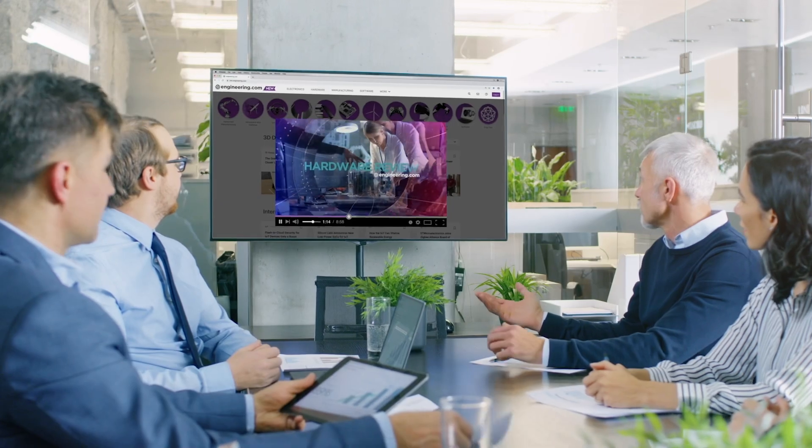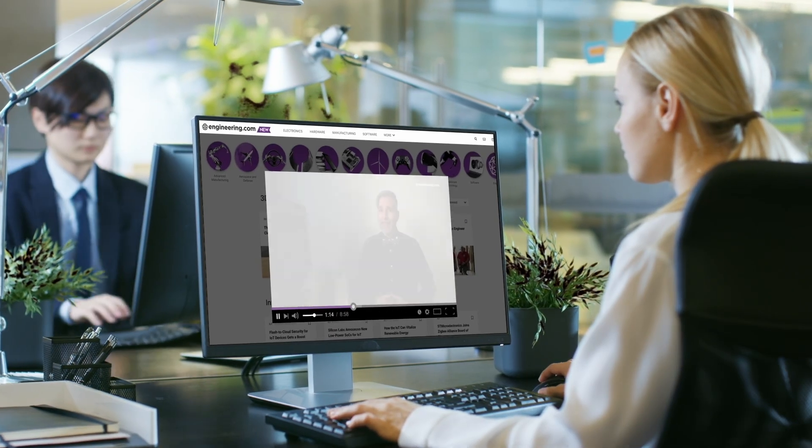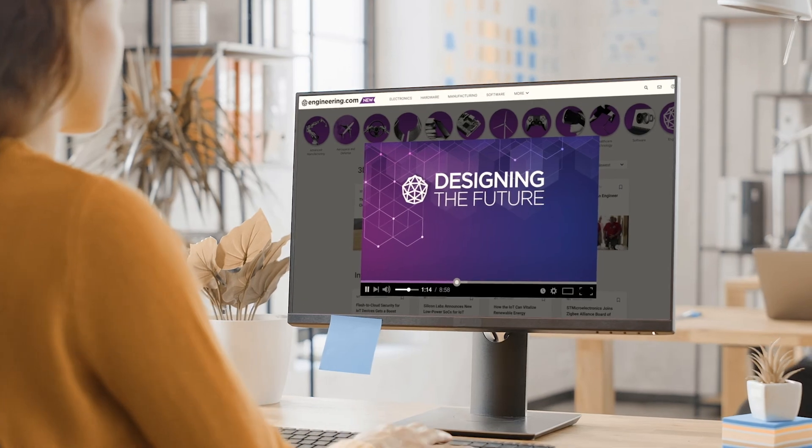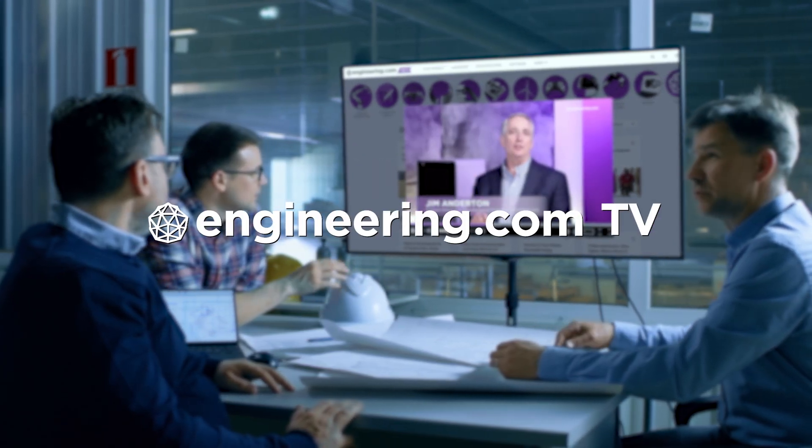On today's episode, what happens to Boeing's Starliner now? Today's episode is brought to you by Engineering.com, a globally trusted source for engineering content. Check out this and many other exclusive videos for the engineering professional found only on Engineering.com TV today.